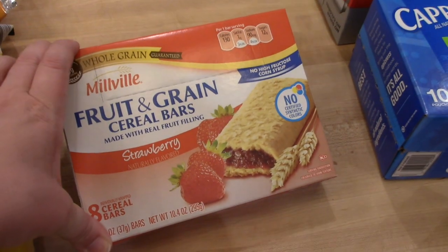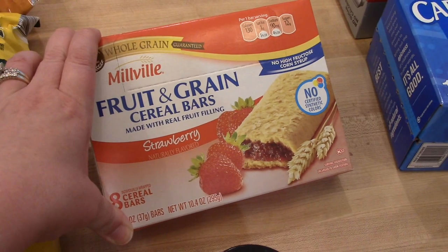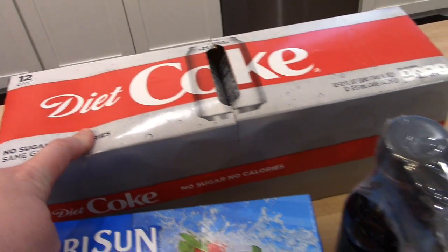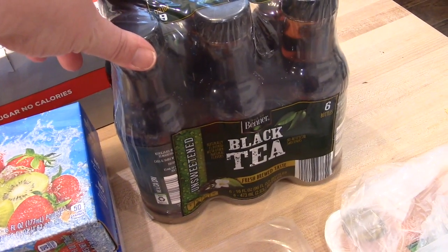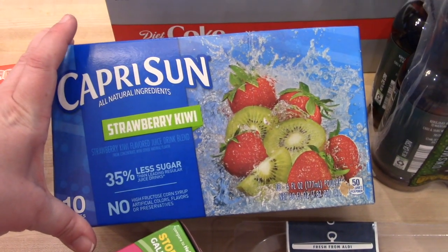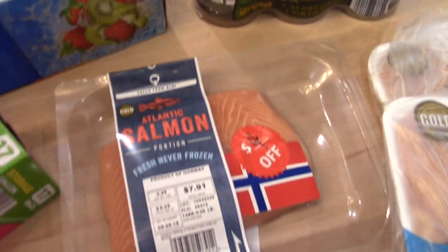I grabbed some fruit and grain cereal bars in strawberry — those are Connor's favorite for breakfast and they're comparable to Nutri-Grain bars. I got a 12-pack of Diet Coke, some unsweetened iced tea for Adam to take to work during the week, and a box of Capri Sun. The kids don't drink that a ton at home, but they take it for their lunches.